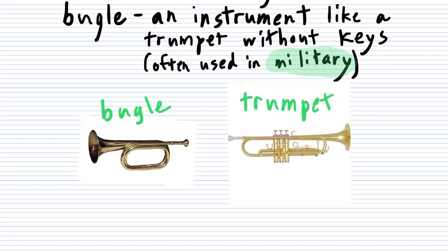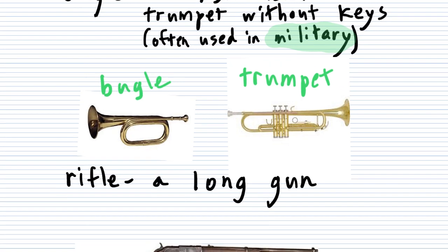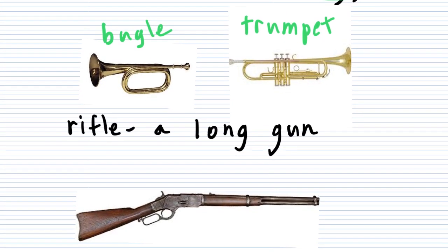While we're on the topic of the military, let's do the word rifle. A rifle is a long gun, which would look like that. It's often used for hunting or for the military. It's a gun that has a long barrel — that's the long part — and you put that on your shoulder. That's a rifle.